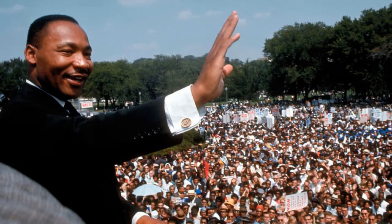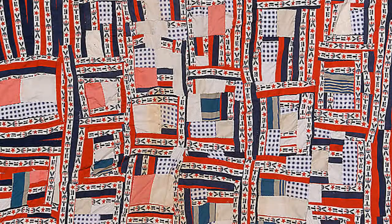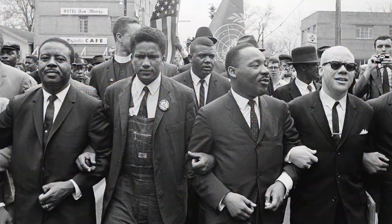For a long time, not many people knew about Gee's Bend and their amazing quilts. In 1965, Martin Luther King Jr. visited Gee's Bend. He said to them, "I came over here to Gee's Bend to tell you, you are somebody." He encouraged them to protest and stand up for their right to vote, and inspired many people from Gee's Bend to register to vote and to march with him.